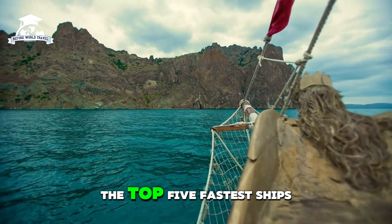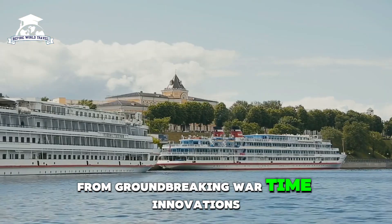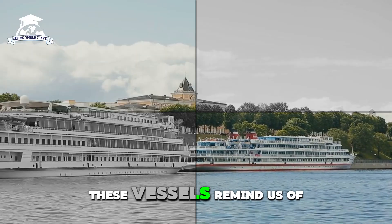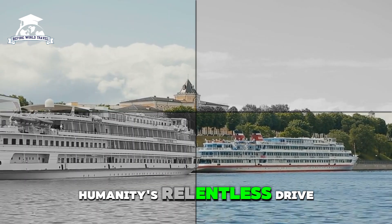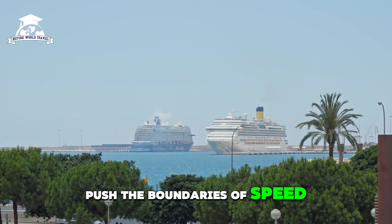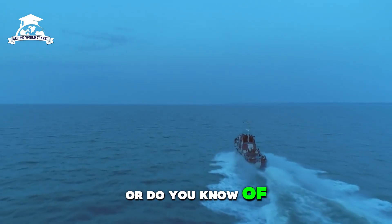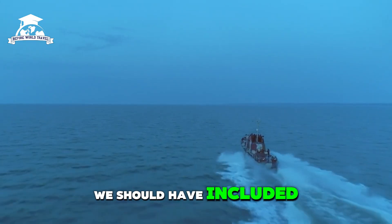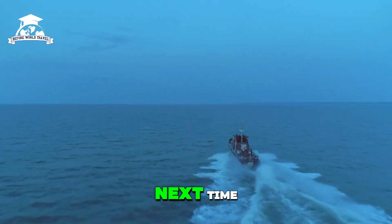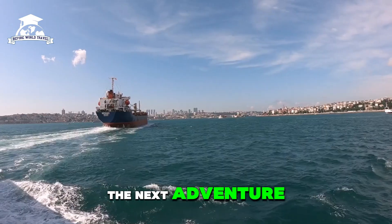And there you have it — the top five fastest ships in history. From groundbreaking wartime innovations to modern engineering masterpieces, these vessels remind us of humanity's relentless drive to conquer the seas and push the boundaries of speed. Which of these ships amazed you the most? Or do you know of another speed demon we should have included? Let us know in the comments below. Thanks for watching, and until next time, keep exploring, stay curious, and we'll see you on the next adventure.